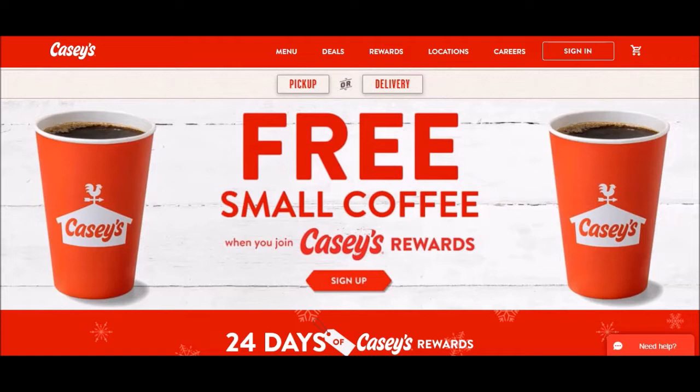Casey's has a 24 Days of Christmas rewards going on. So if you're not already a member, it looks like if you sign up, you would get a free small cup of coffee. This is a gas station — not everybody has this in their area, and we've done a few videos on where they're located.